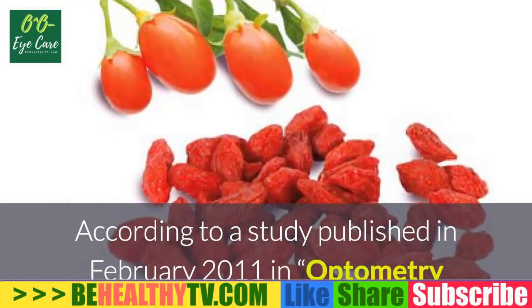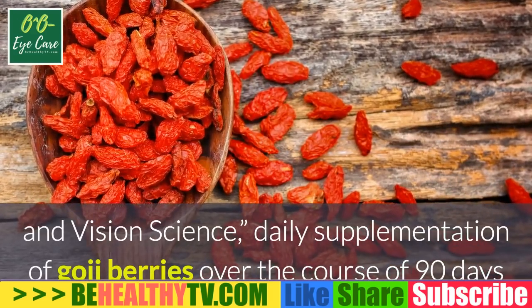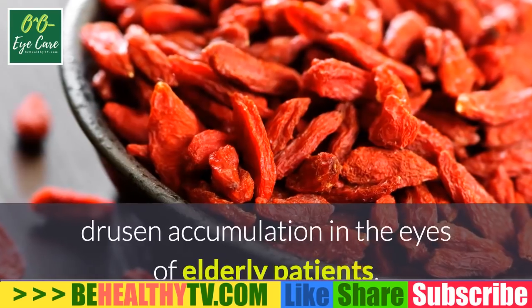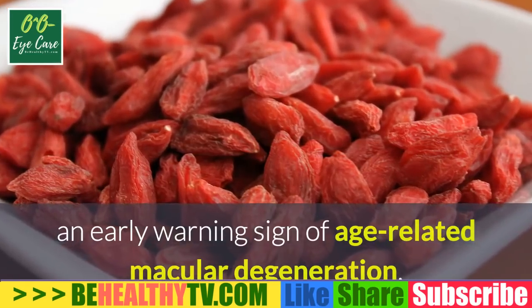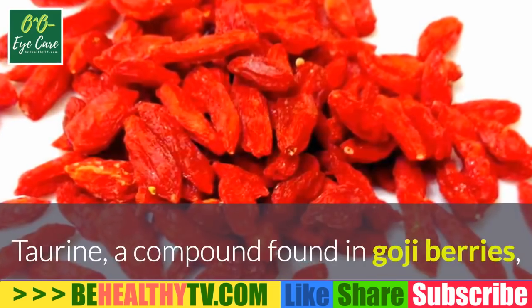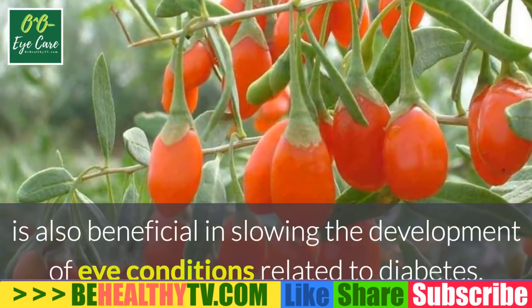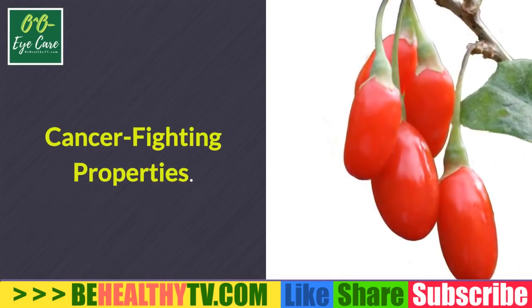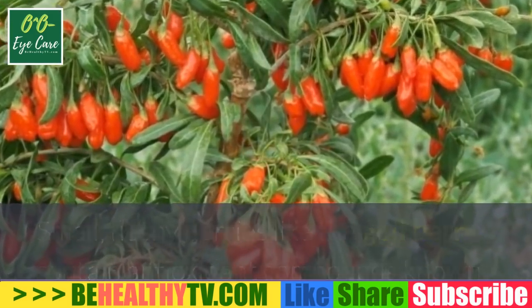Protection of eye health: according to a study published in February 2011 in Optometry and Vision Science, daily supplementation of goji berries over the course of 90 days significantly aids in the prevention of soft drusen accumulation in the eyes of elderly patients — an early warning sign of age-related macular degeneration. The exact mechanism behind this effect is currently unclear. Taurine, a compound found in goji berries, is also beneficial in slowing the development of eye conditions related to diabetes.